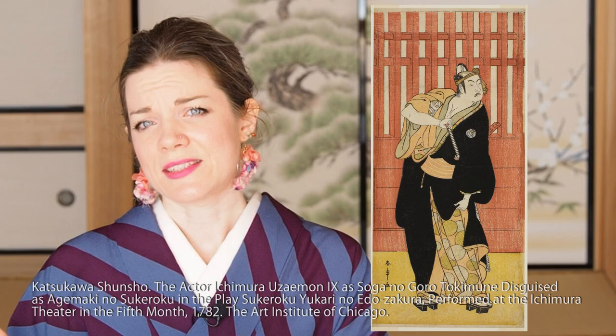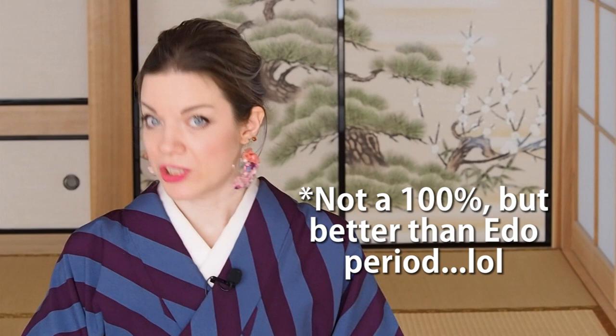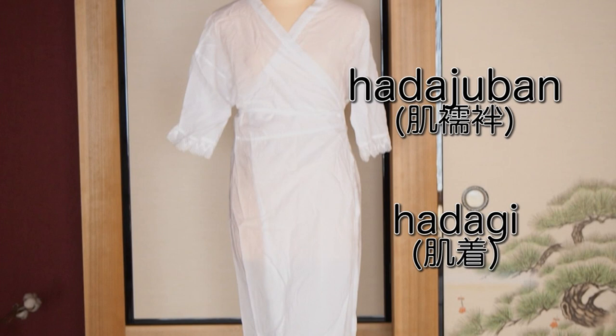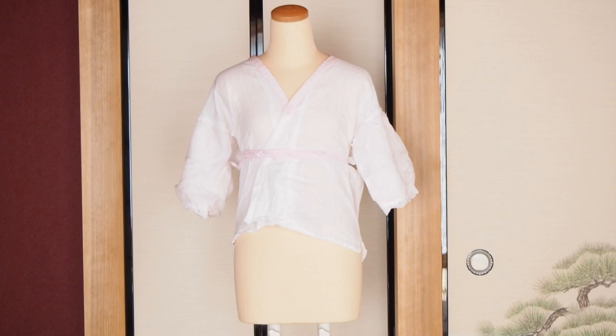In general, kimono undergarments did not really change much throughout history until today. But today's undergarments are a little better categorized, way less numerous, and genderless. The first layer worn over your skin, besides your underpants, would be the hadagi or hadajuban. That could be a two-piece or one-piece hadajuban. The two-piece hadajuban consists of a top shirt with short sleeves made of cotton, and a wrapped skirt called susoyoke on the bottom. You could also replace the susoyoke with a trouser-shaped undergarment — it doesn't really matter which one you wear today, you can wear both.